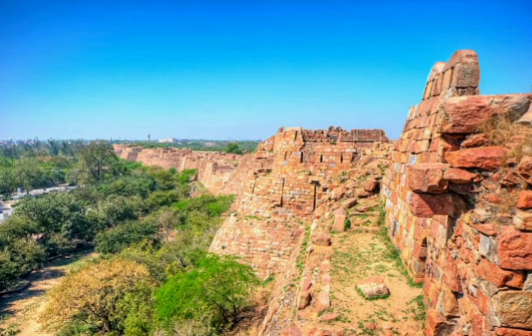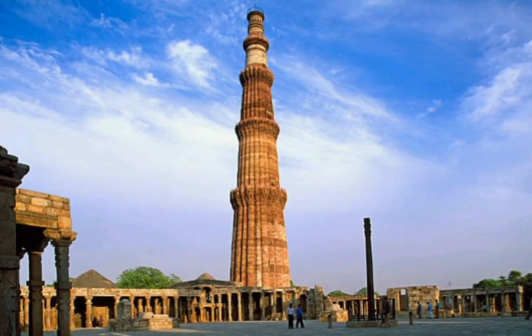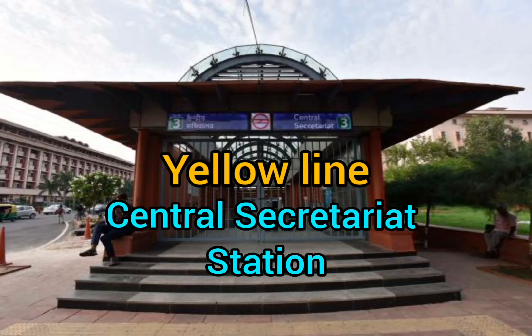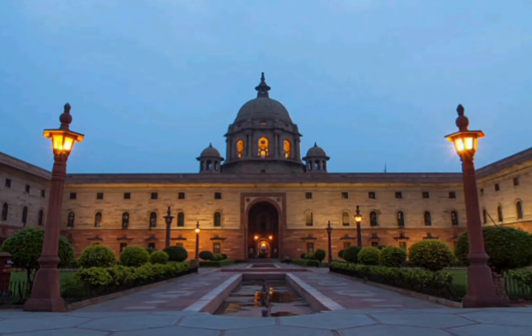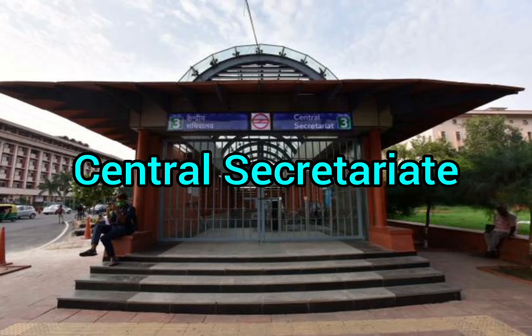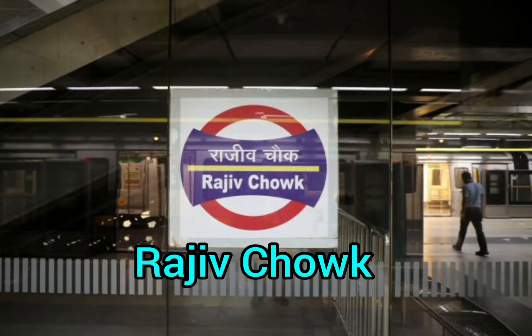From Lotus Temple, go to Tughlaqabad Fort by auto, then go to Qutub Minar by bus or auto. Then come to Qutub Minar station and reach Central Secretariat station through the Yellow Line. Visit India Gate, Rashtrapati Bhavan, Parliament, North Block and South Block. Then again from Central Secretariat station, come to Rajiv Chowk through the Yellow Line.